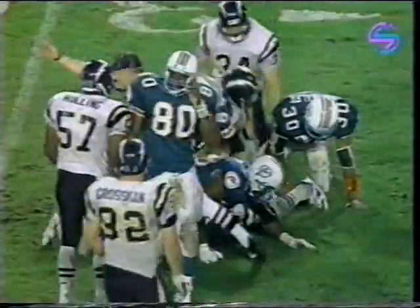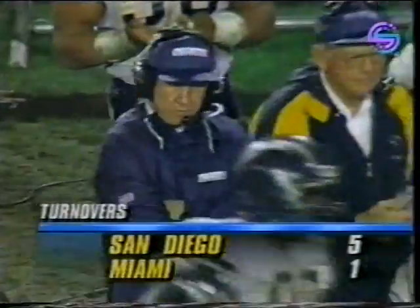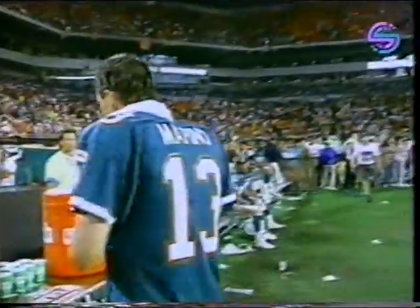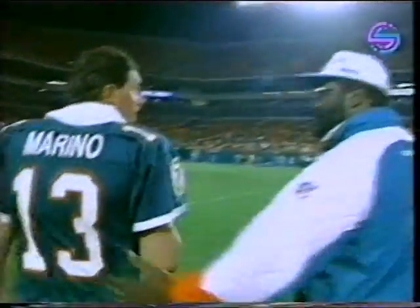Parmelee fumbles and San Diego recovers — that's the first mistake by Miami today, and it comes with just a minute, 11 seconds left. Too little, too late for Bobby Ross. Here's Stanley Richard around the ball for the Chargers. Marino — he's got the swagger of a star, but there's a nice comfort about Marino. He's not your ordinary cut of quarterback.